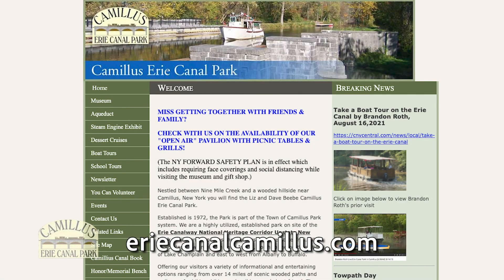To find kid-tested activities about the Erie Canal, go to eriecanalcamillus.com and click on the School Tours button.